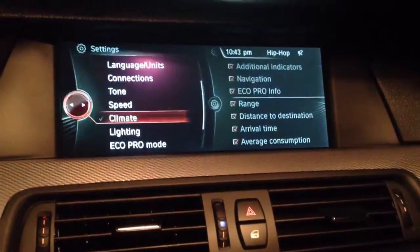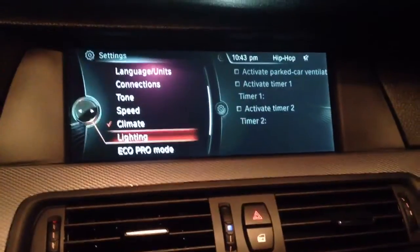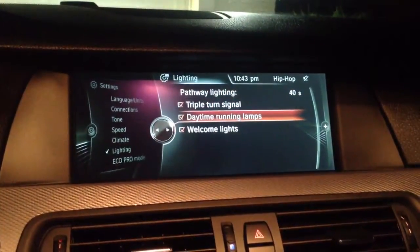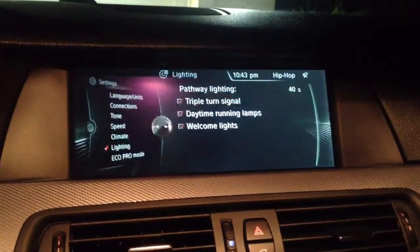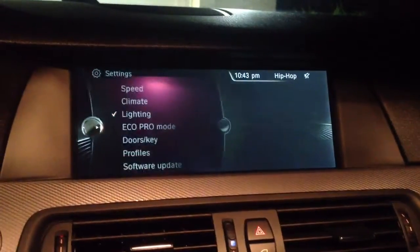We also have climate — got it on a timer. Lighting: my halos are on during the day, so those are my daytime running lamps. Welcome lamps, triple turn signal, stuff like that, which is really cool. Eco mode, doors and keys — all that kind of stuff you can set up.